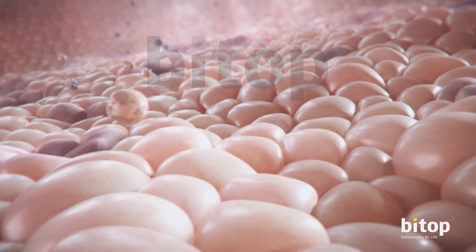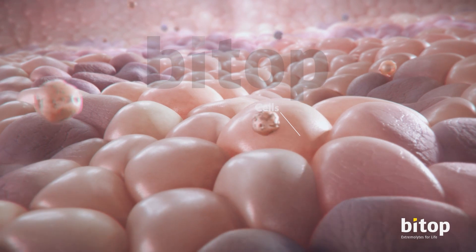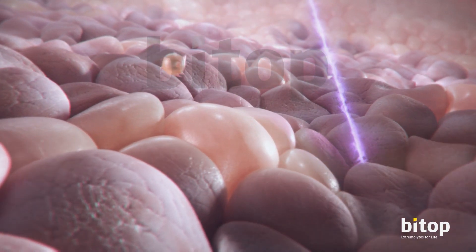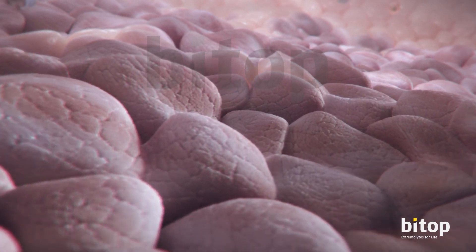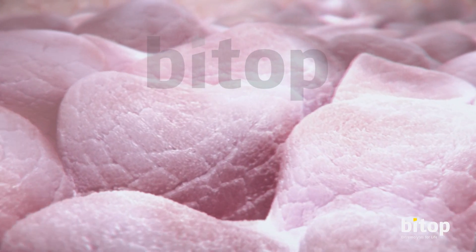Every day, our cells are under attack by pollution, allergens, free radicals and pathogens — a multitude of harsh and harmful agents that can trigger cellular stress responses, like inflammation, cell aging and other degenerative effects.